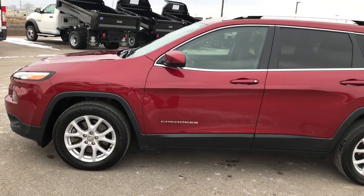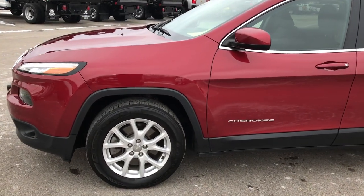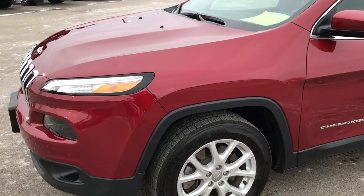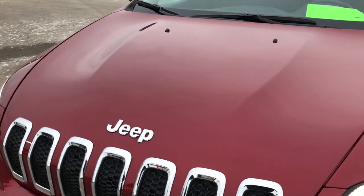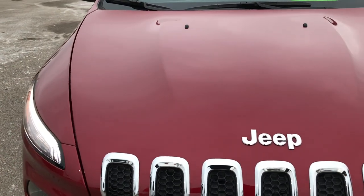This is stock number 8J12A. We are here at Summit Automotive in Fond du Lac, Wisconsin, your new and used Jeep Headquarters. Today we are checking out this super, super clean 2016 Jeep Cherokee Latitude.